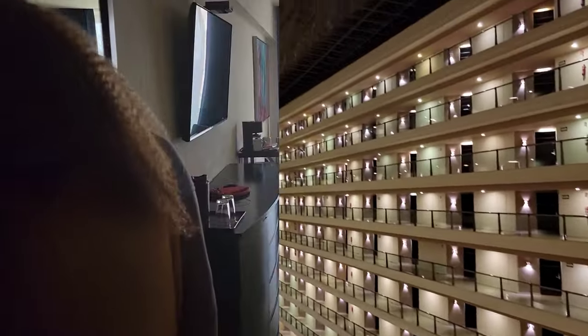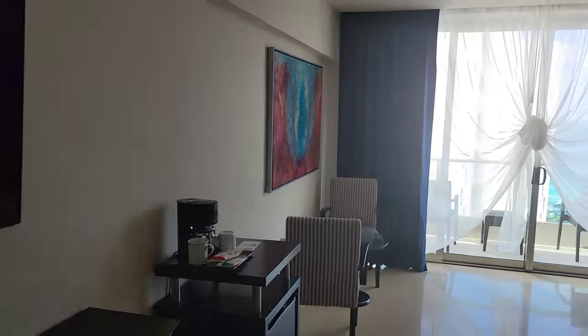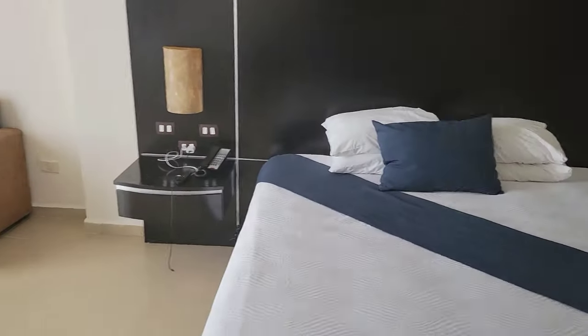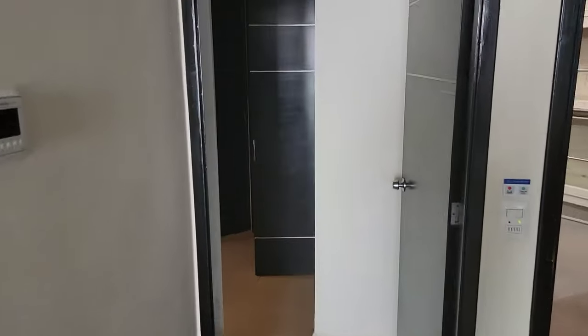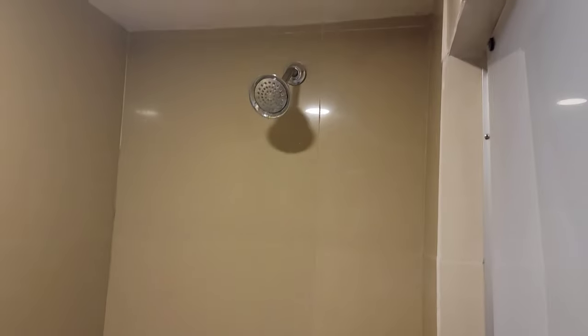Let's take a look at what is advertised as a luxury suite. The suite comes with all the basic amenities that one would expect, such as a flat screen TV, a king size bed, a sofa, and a coffee machine, but I would definitely not consider this luxurious. The room is obviously dated and in desperate need of renovations, especially in the restroom.